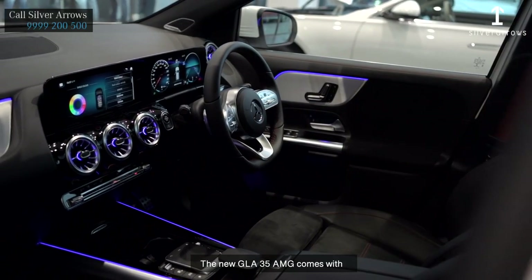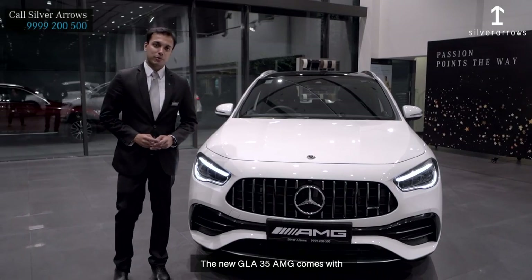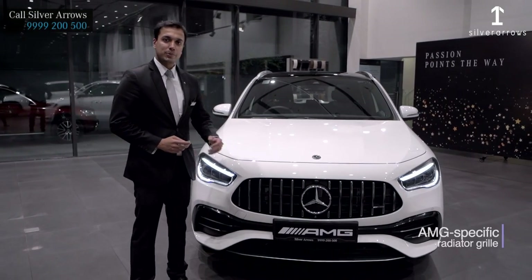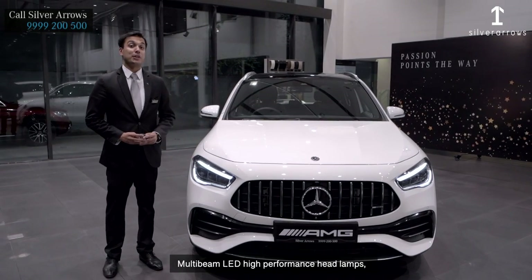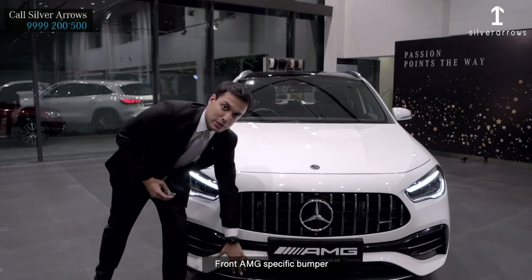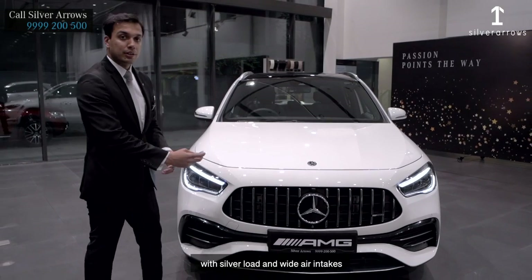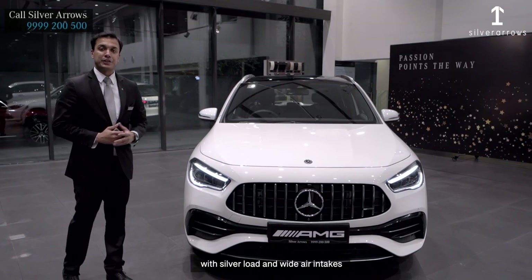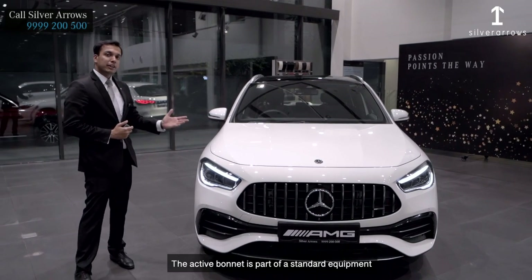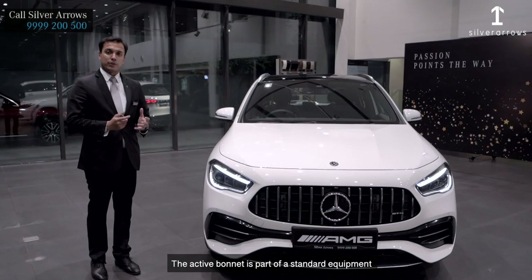The new GLA35 AMG comes with AMG-specific radiator grille, multi-wheel LED high performance headlamps, front AMG-specific bumper with silver load and wide air intakes. The active bonnet is part of the standard equipment.